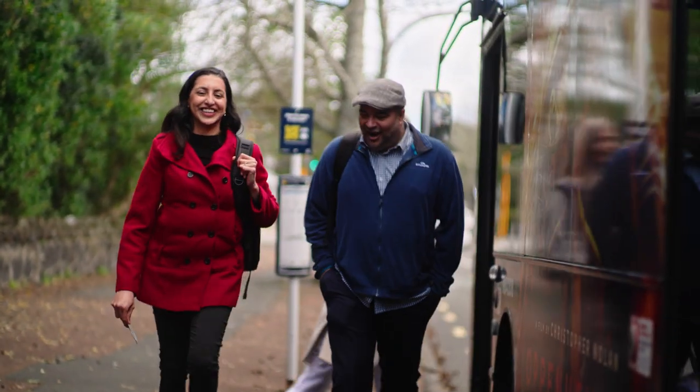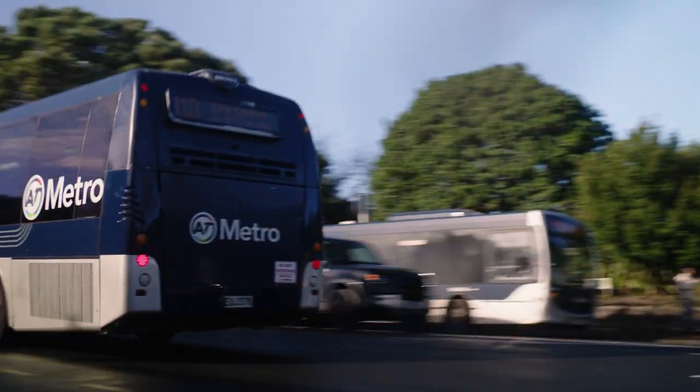Bus Booster – it's just one of the ways we're making Auckland's buses more reliable for everyone.